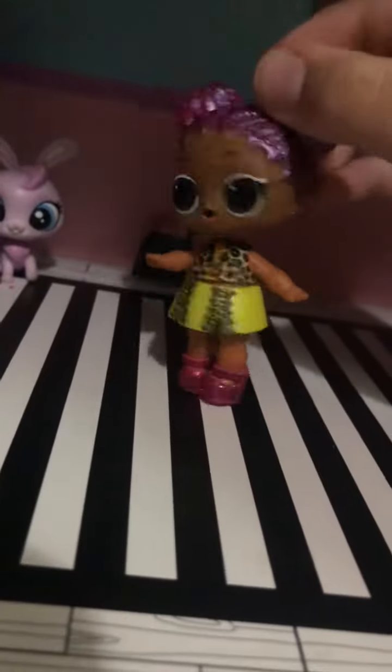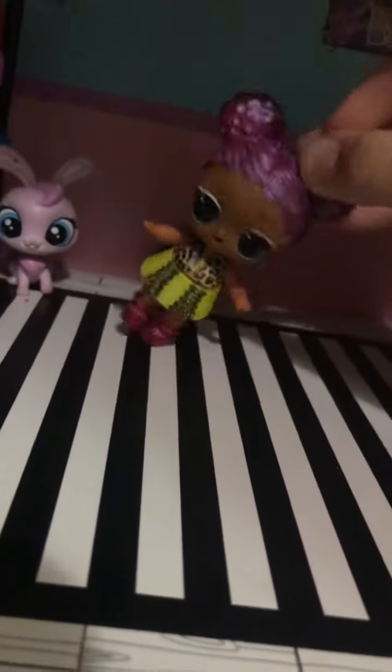Hey guys, I'm Snow Jamsa and I'll give you a room tour. Welcome back to LOL Adventures.